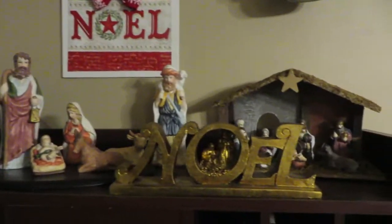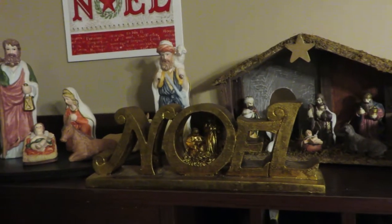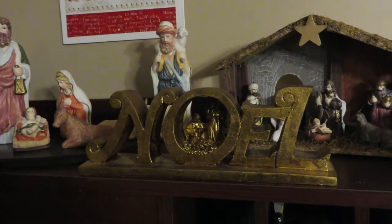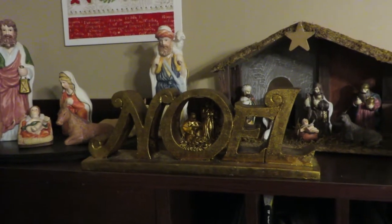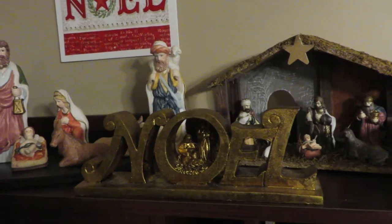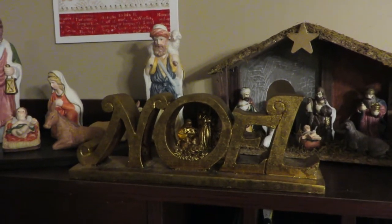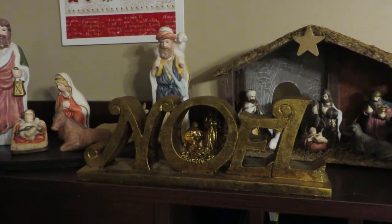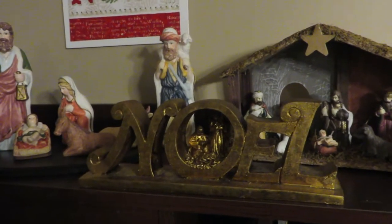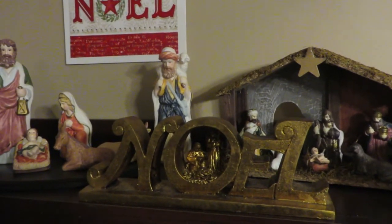That Noel sign that I found just fit in really well with the nativity display, and I paid a dollar for that sign. So altogether I got four items and I spent $3.50 — that's probably the best deal I've ever found doing the $5 Goodwill Challenge. I'm really happy with the pieces I found and how they fit in with all the decor I already had. Thank you for watching, and if you're new here I would love to have you subscribe. I'll see you next time.